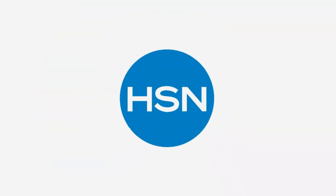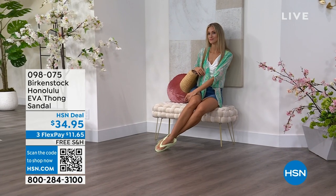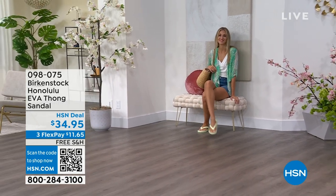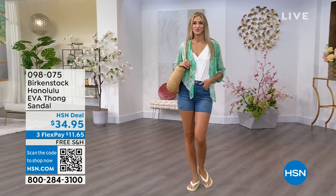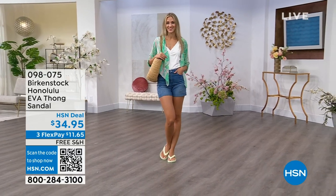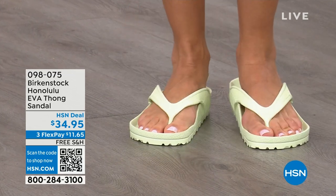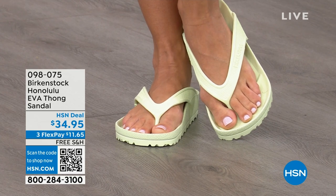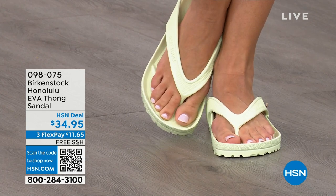Speaking of favorites — the Honolulu. These are EVA. Your traditional Birkenstock with the cork footbed is a shoe you should not get wet. But these you can get wet. It's still that same great contoured footbed that you love from Birkenstock, but in EVA — so it's flexible, super lightweight. Throw it in your purse and you won't even know they're there. You're seeing them in lime green, but there are lots of fun colors. These are $34.95.